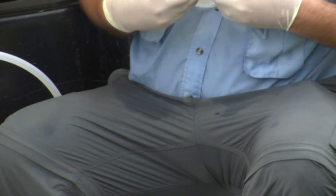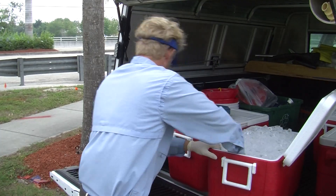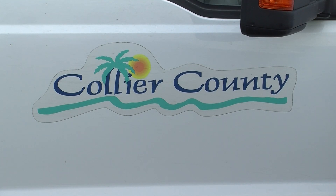We have an education and outreach program, and we're trying to make sure that people — just the general homeowners — know what they should and shouldn't be putting on their ground and what can get into the aquifers. We also go out and inspect illicit discharges, so if we have unknown pollutants on the ground, we want to make sure those get cleaned up properly.